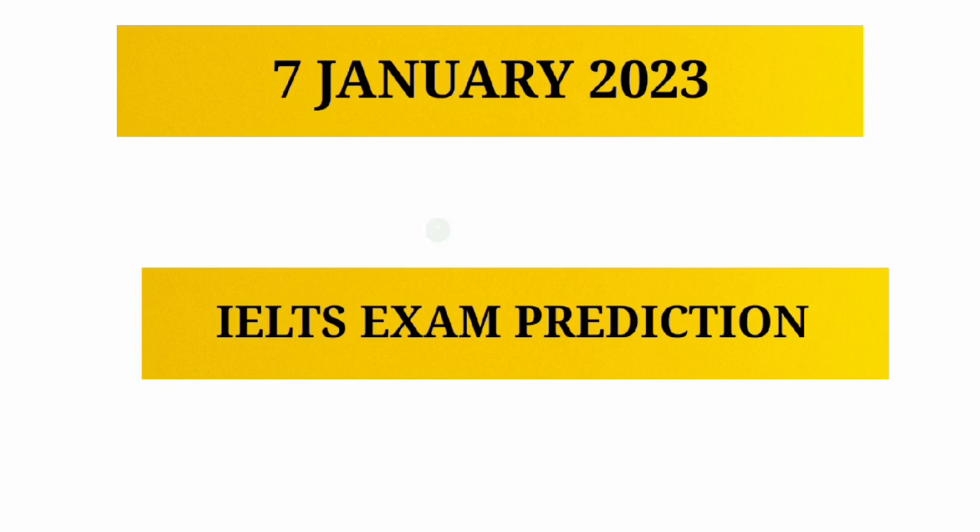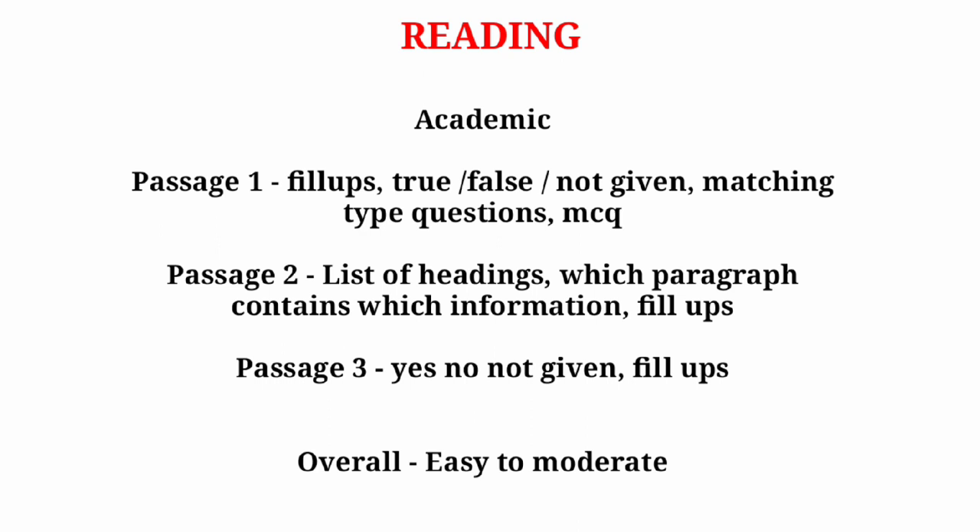Hi guys, welcome back to my YouTube channel. I hope you are all in great health. In this video we are going to predict the 7th January IELTS exam. Before we start, please hit the subscribe button and don't forget to share this important video with other students. Let's begin.